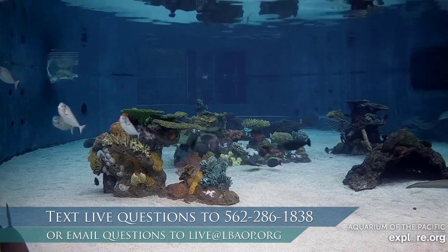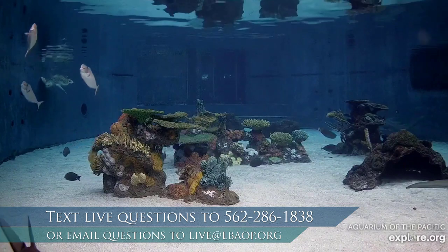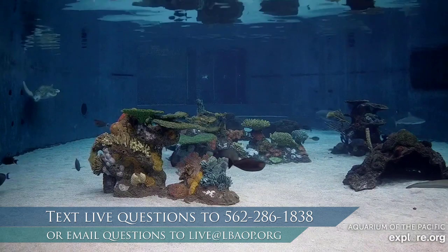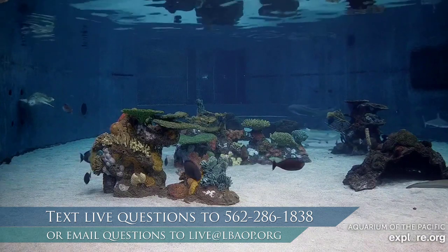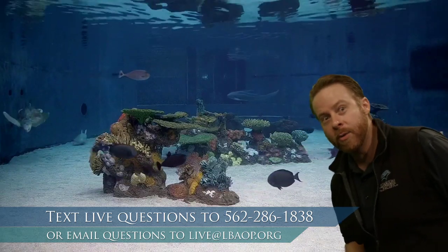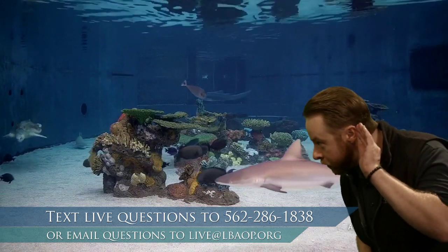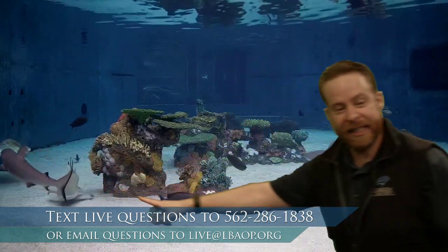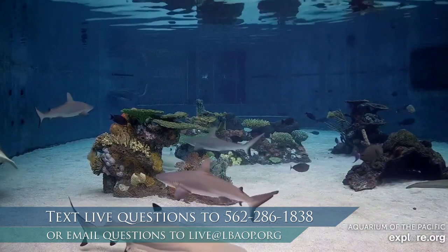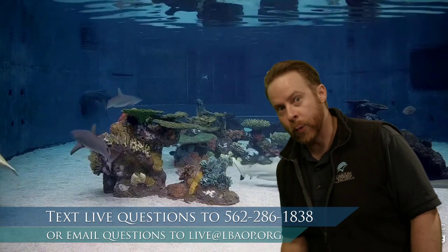Did you find anything that's really cool inside Shark Lagoon? You can whisper it to anybody around you, you can shout it if that's okay. Some of you found the turtle — yes, we have a sea turtle hanging out in here. We have lots of sharks, as you should in a shark lagoon.